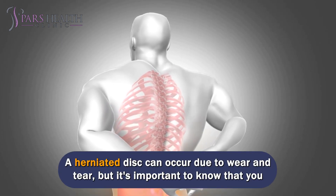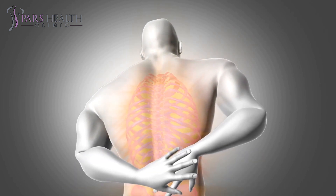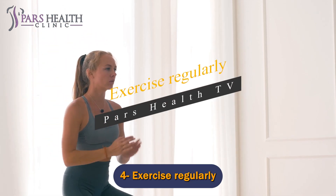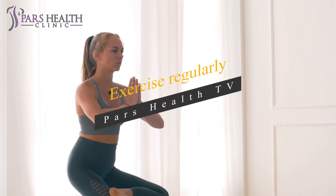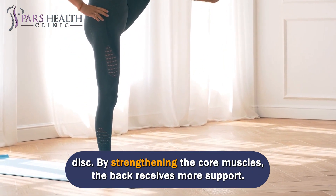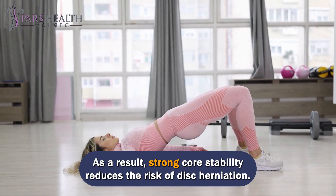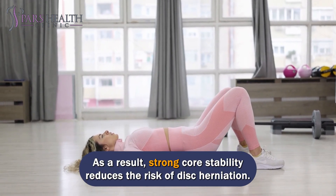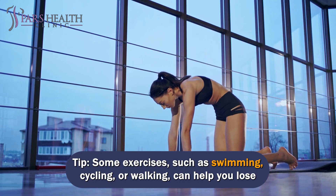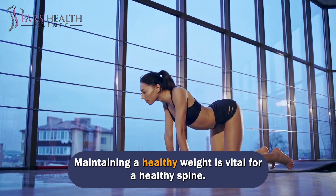A herniated disc can occur due to wear and tear, but it's important to know that you can reduce your risk by following these tips. Number 4: Exercise regularly. Exercise is a great way to prevent back pain, especially that caused by a herniated disc. By strengthening the core muscles, the back receives more support, and strong core stability reduces the risk of disc herniation. Some exercises, such as swimming, cycling, or walking, can help you lose weight without straining your back. Maintaining a healthy weight is vital for a healthy spine.